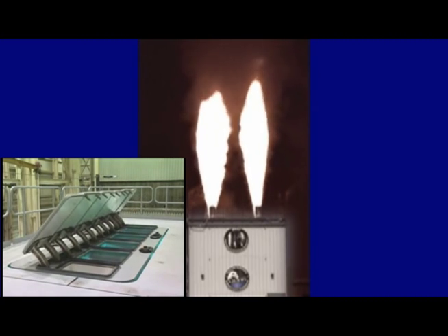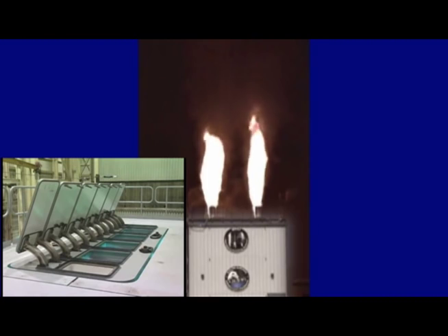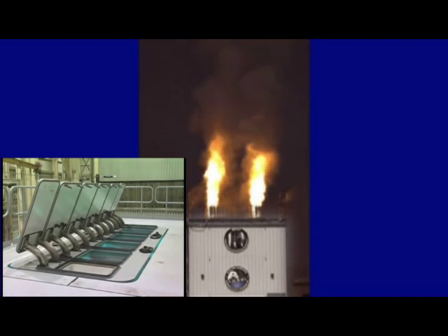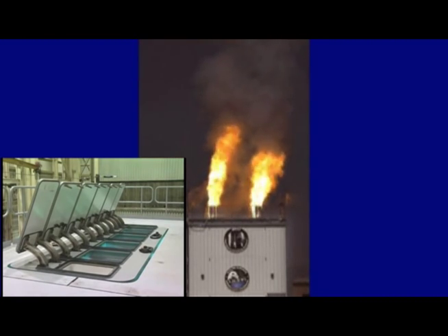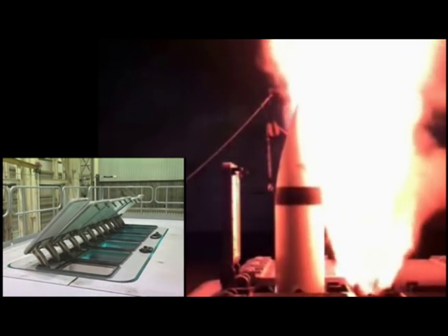As baseline weapons, the MK-57 will deploy the Evolved Sea Sparrow Missile, Standard Missile 2, Vertical Launched ASROC, and Tomahawk. Additionally, the MK-57 was designed to handle longer, wider, heavier, and more robust missiles required for future missions.